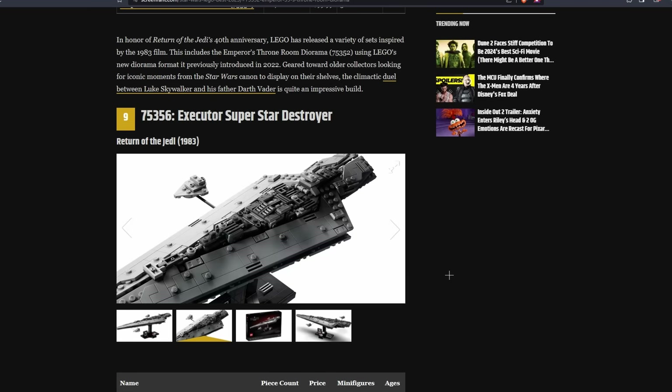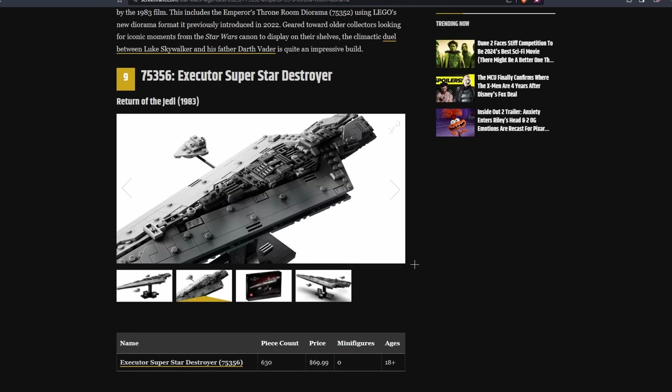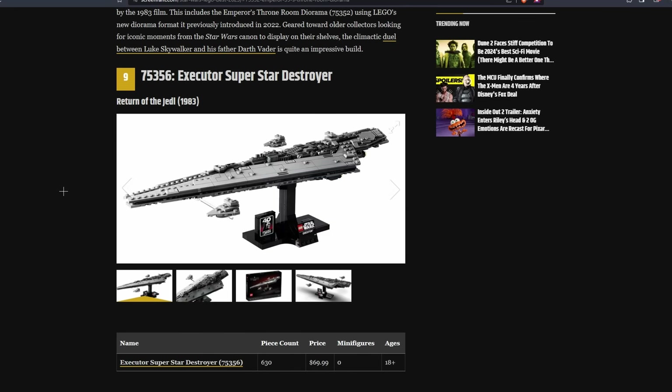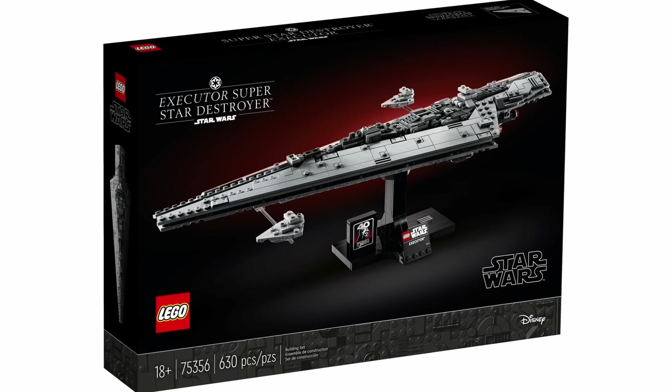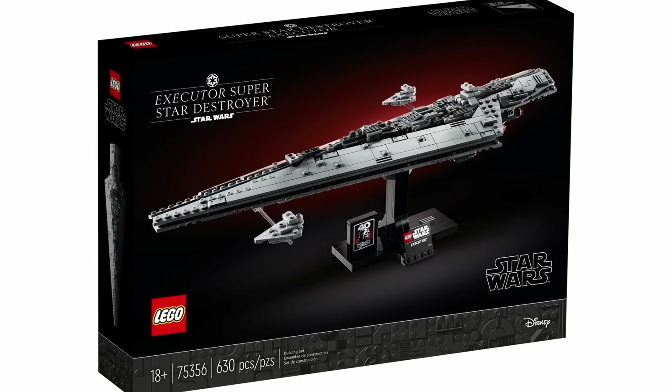On to the number 9 spot, they have the Midi Scale Executor Super Star Destroyer, which I can actually stand by. I think this is a great display model for the price and the piece count. They say it's an impressive miniscale model of Darth Vader's imposing capital ship featured during the Rebellion's attack on the second Death Star, and one of the best elements is the to-scale Star Destroyers on either side. I can stand by this placement, but the rest of them I definitely can't.